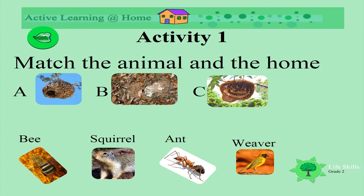What about this home? Who lives in here? This one's hanging in a tree. A bee! Yes, this is a beehive.